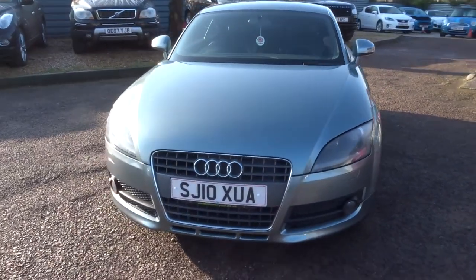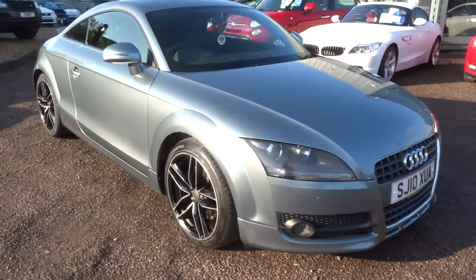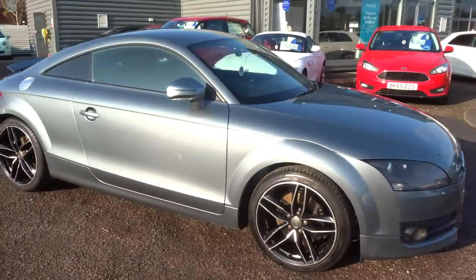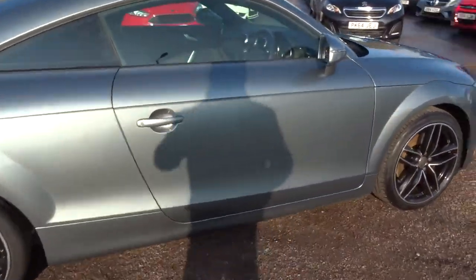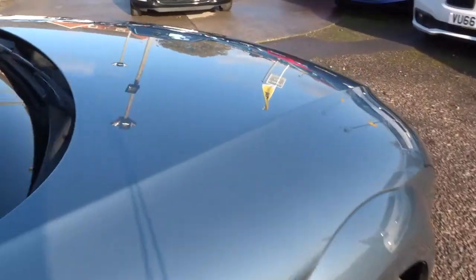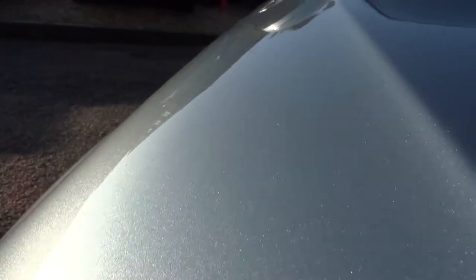Welcome to Country Car. My name is Tom. Here we have a gorgeous Audi TT — this is the petrol 2-litre TFSI. As you can see, it's in extraordinary condition. I'm going to try and get close to the paintwork so you can try and get a glimpse of it. Let's try and get it within the sunlight — it's just spectacular.